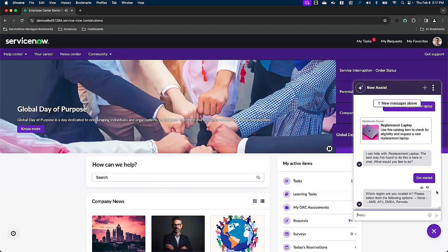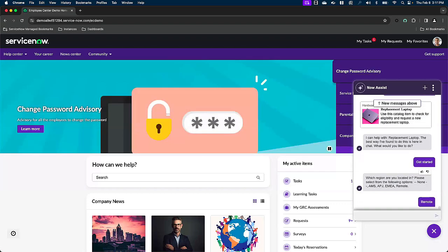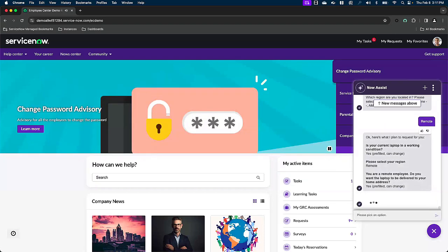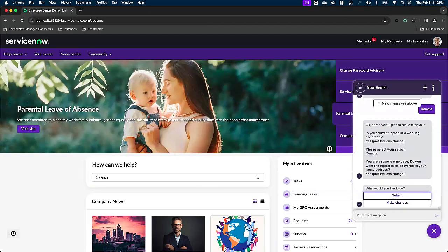Now Assist is asking whether Storm is part of the EMEA region, AMS, APJ, or is he a remote employee. Storm is a remote employee, and he enters that. Based on that input, Now Assist has prefilled this chat message with a summary of his issue. It asks: 'Is your current laptop in a working condition?' — prefilled as yes, but we have the ability to change that. It also confirms his region as remote, and because he's a remote employee, this laptop will be delivered to his home address, which has been prefilled already.